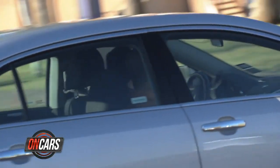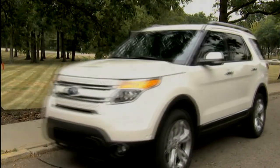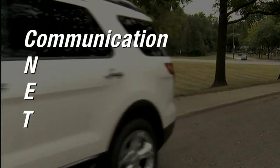But today, connected car tech — OnStar included — does much happier things. To remember them, just spell CNET. C is for communication.